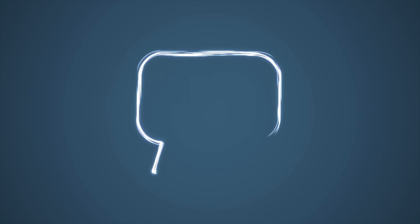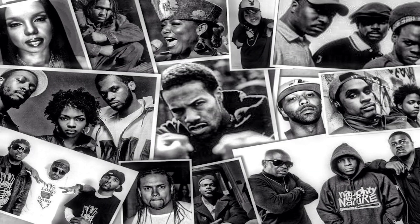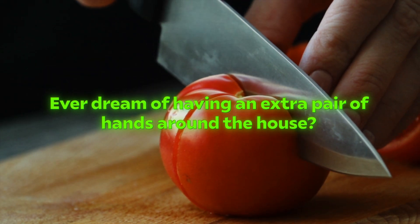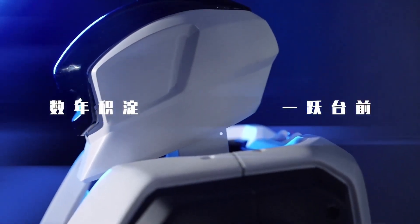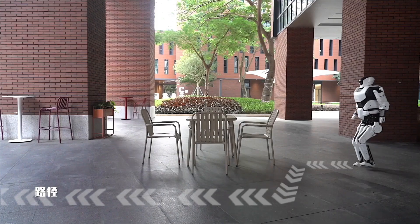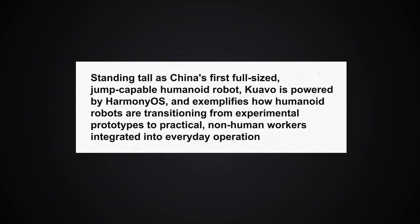Now, let's meet one more robot with a name that sounds like a famous American rapper. WAIC 2024 unveiled the Quavo Robot by Leizhou Robotics — China's first full-sized humanoid robot with jumping capabilities, powered by the Harmony operating system. Already mass-produced and deployed in scientific research, exhibition halls, and industrial service applications, Quavo exemplifies how humanoid robots are transitioning from experimental prototypes to practical, non-human workers integrated into everyday operations.